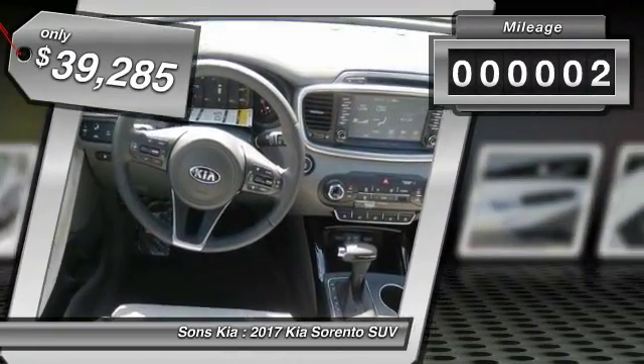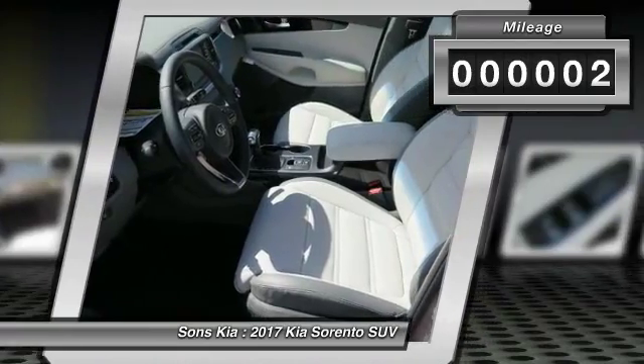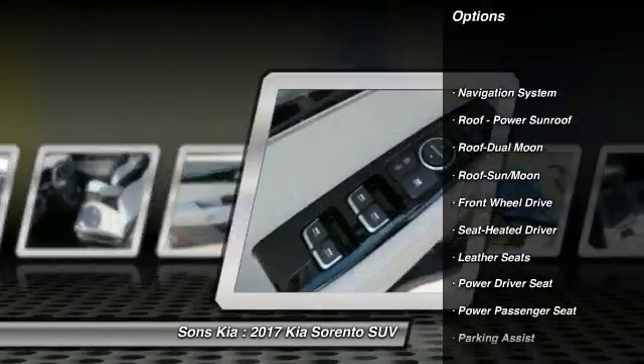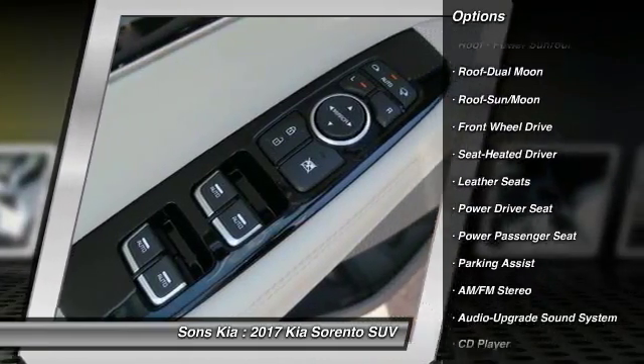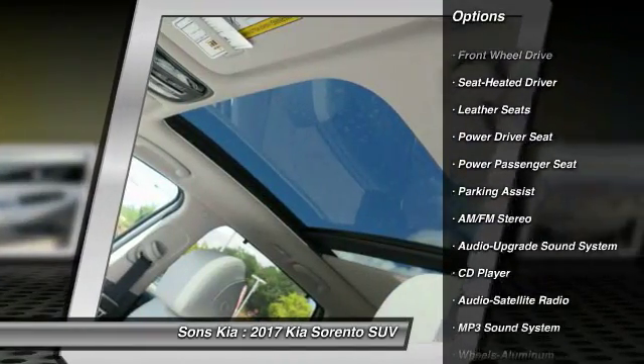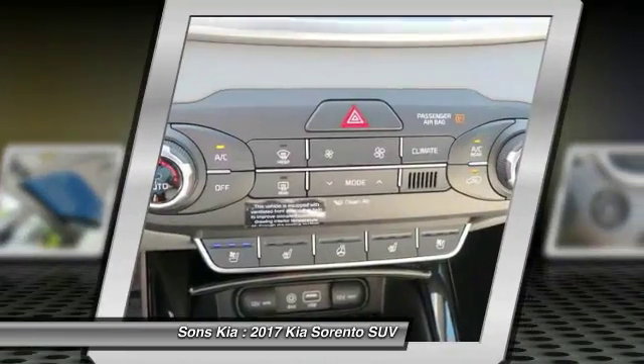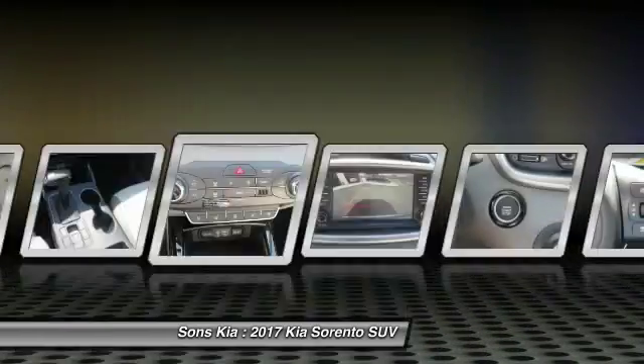This vehicle has less than 100 miles. Here are some of this vehicle's great options: traction control, power passenger seat, anti-lock braking system, navigation system, moonroof, Bluetooth wireless data link for hands-free phone, power steering, air conditioning, front cruise control, aluminum wheels.